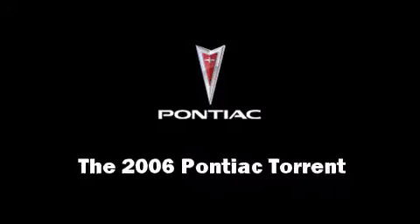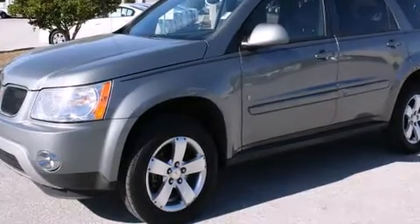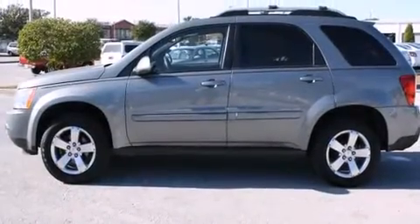Here's a great deal on a 2006 Pontiac Torrent. It features an automatic transmission, front-wheel drive, and a refined six-cylinder engine.